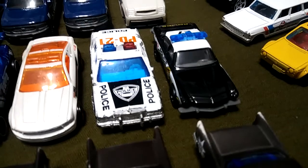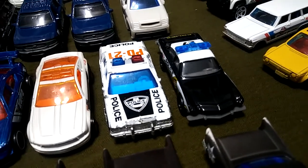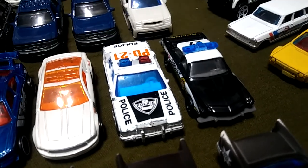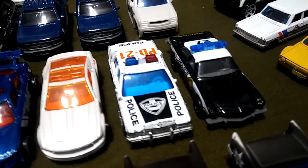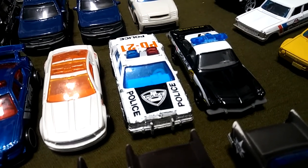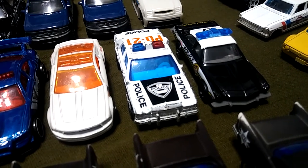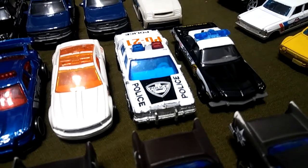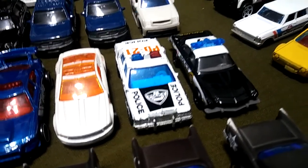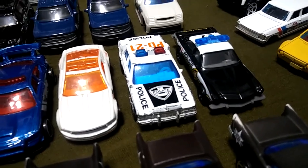These two right here are my favorite ones out of the whole collection of police cars. Got the Buick on the right side, and I believe this one is a Ford — correct me if I'm wrong. They look really nice. The Ford is from Matchbox and the Buick is from Hot Wheels. Really love these two — classic, just love the colors, love everything about them. Super cool.